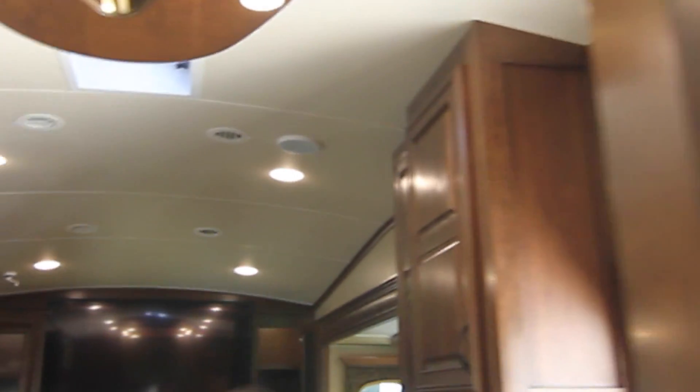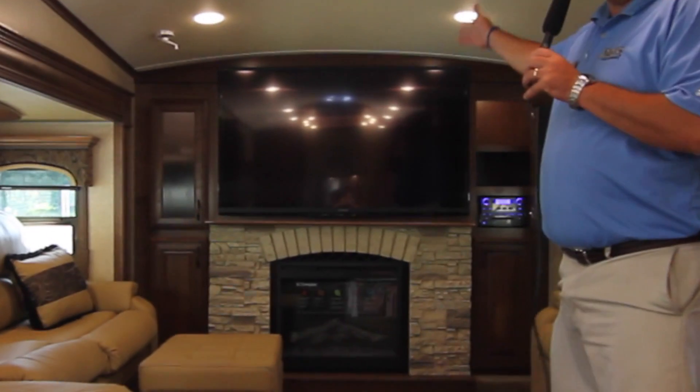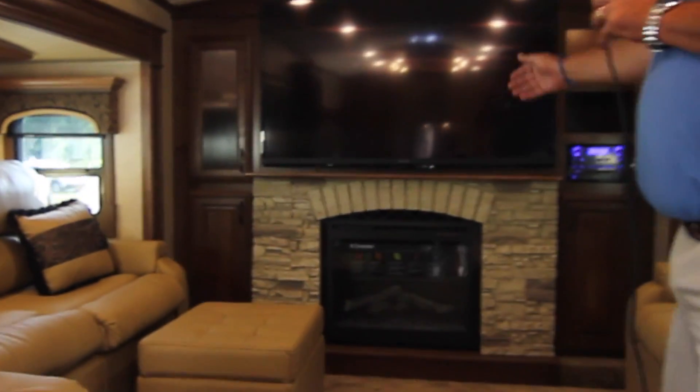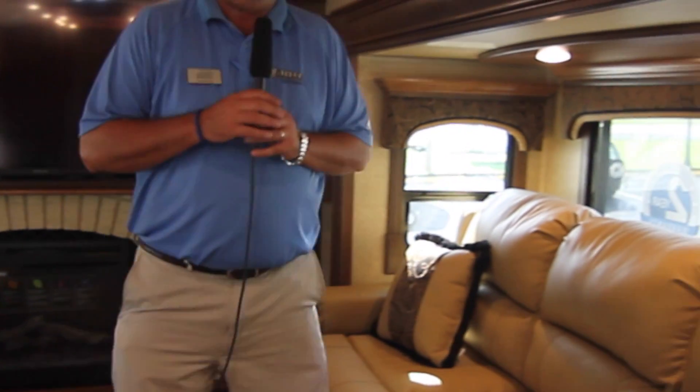The attention to detail in here is incredible. What makes this fifth wheel so special? Look at this front living room area. You have a 60-inch flat screen television, electric fireplace, ample seating, tasteful decor, and elegant lighting throughout. This is truly a must-see.